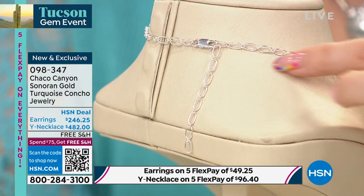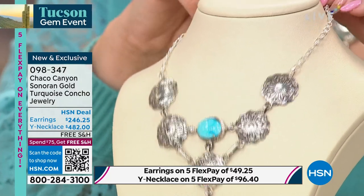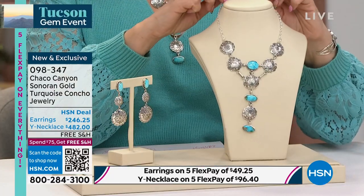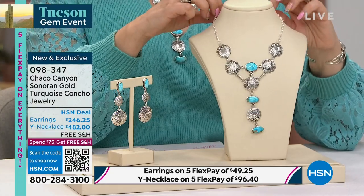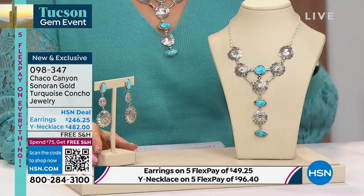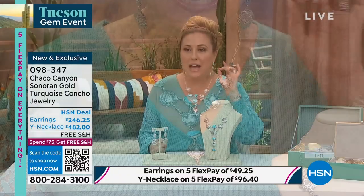You can hook it high for a choker look or drop it long over a turtleneck or plunging neckline. Helen demonstrates it on her V-neck — such a substantial necklace it comes over the neckline beautifully. She describes it as beyond a compliment necklace — people will ask if you inherited it or who gave it to you as a gift. You'll know the name of the artist — David Lopez — and that it is the highest quality solid sterling silver, not hollow, not electroformed.